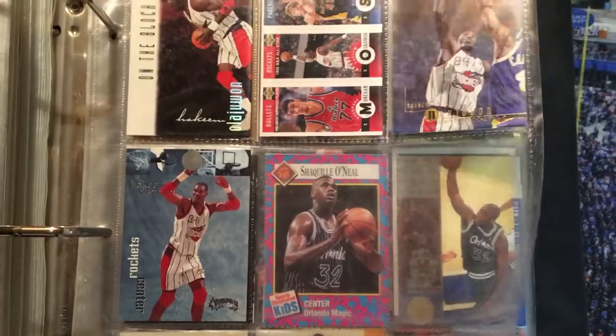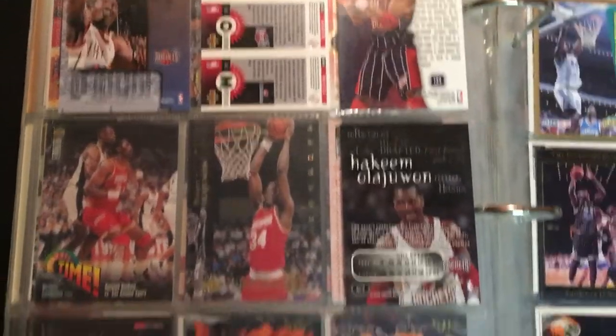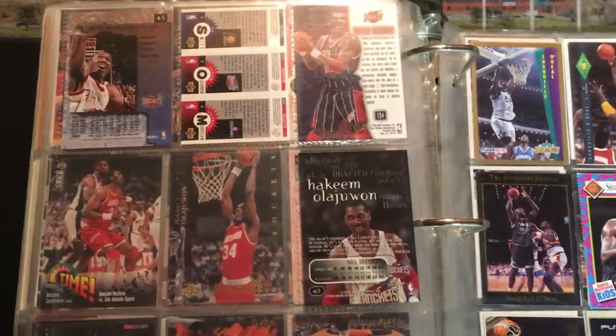So there it is, guys. We made it to 10 minutes. Remember where we left off — we're going to have Shaq starting the next video off. Thank you so much for watching this video and looking into my basketball card personal collection. Feel free to leave a comment with your favorite card, your favorite player out of the bunch, and I'll see you in the next one.